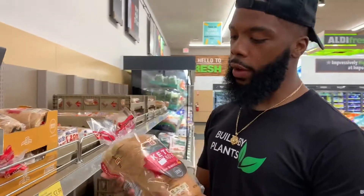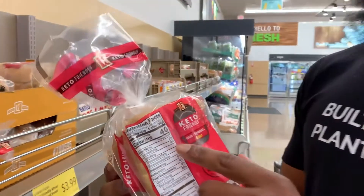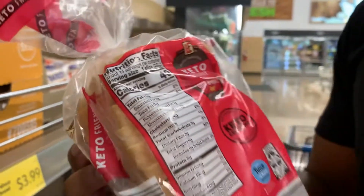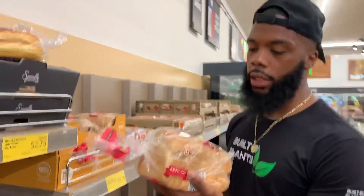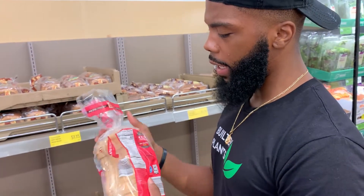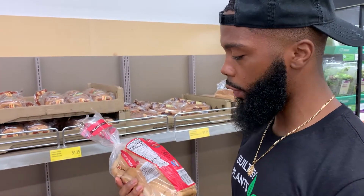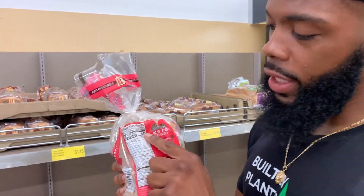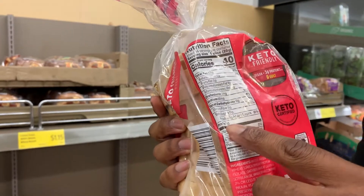We found some low-calorie bread — only 40 calories per slice. This is the lowest-calorie sliced bread I've ever seen. Most breads are around 110 calories per slice, so this is less than half of that. This is going to be an excellent tool. Looking at the nutrition facts again: 40 calories and 5 grams of protein per slice. Let me show you why that ratio is so significant.